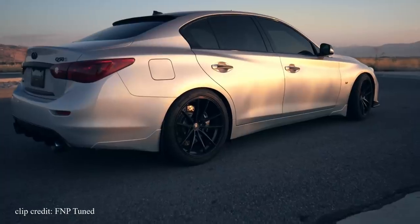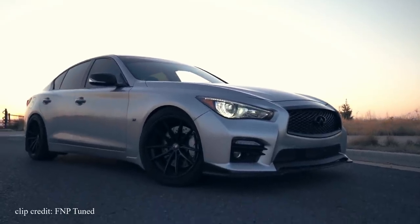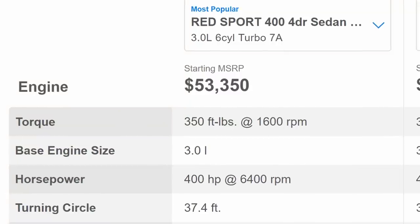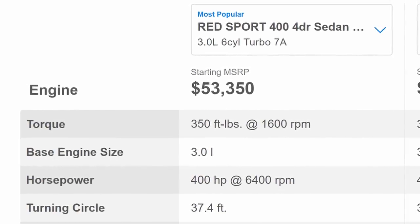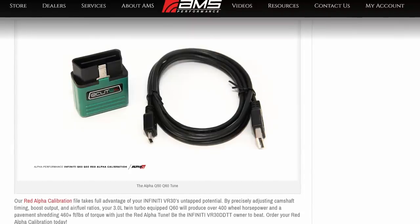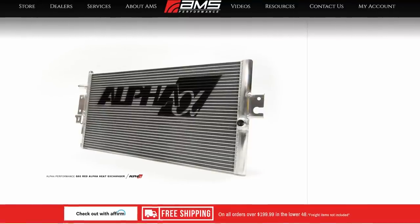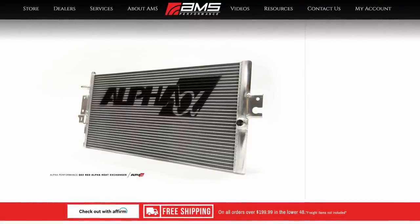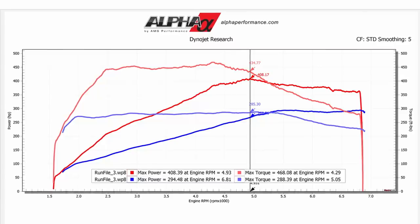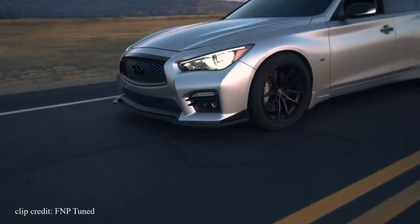One, you'll save $10,000–$15,000 which can go towards aesthetics and performance mods. Two, with an upgraded heat exchanger combined with a simple tune that adjusts camshaft timing, boost output, and air-fuel ratios, you can make the base version much faster than the Red Sport variants. A Q50 or Q60 Red Sport engine produces 400hp and 350lb-ft of torque, while the base version produces 300hp and 295lb-ft of torque. For $2,400 you can get a Red Alpha Stage 1 performance package from AMS Performance that includes the tune and a heat exchanger, boosting the base 3.0L engine to 415hp and a whopping 475lb-ft of torque to the wheels — that's roughly 415hp and 530lb-ft to the crank. With those numbers you will easily walk a Red Sport.